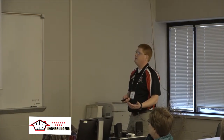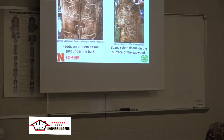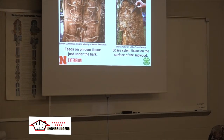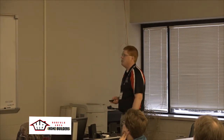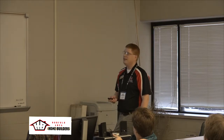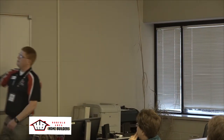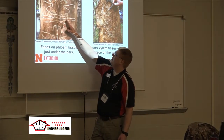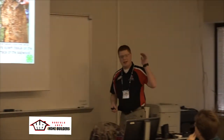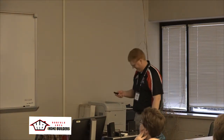Most other wood-boring insects attack stressed, dying, or already dead trees — that's what a lot of our native ones do. Here's a comparison of galleries: the more meandering ones from other borers versus the really nice tight back-and-forth serpentine pattern of emerald ash borer. This tree actually has both going on. Some borers will also go into the heartwood, not just the surface cambium layer.